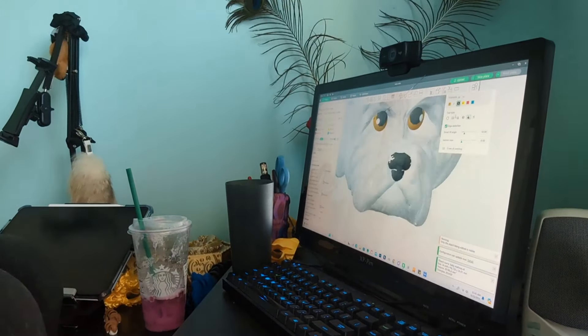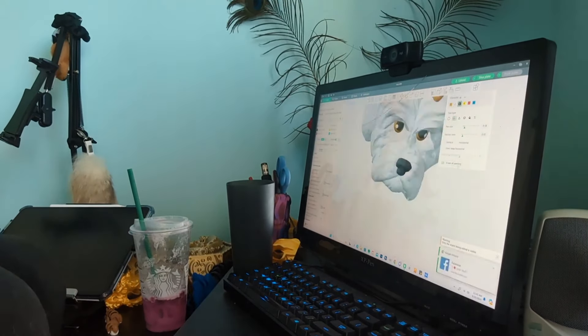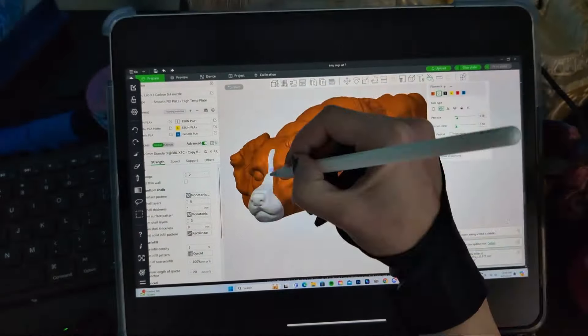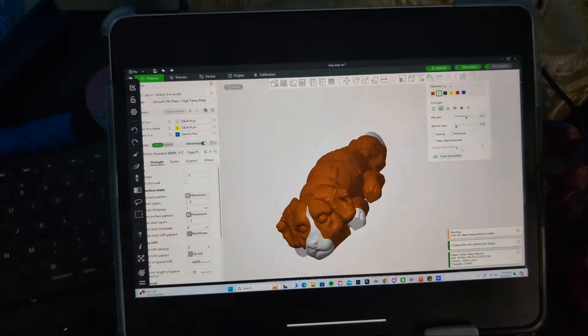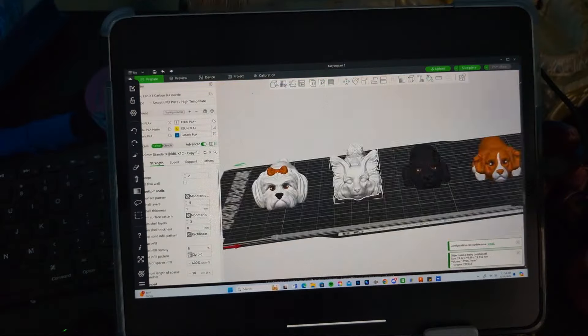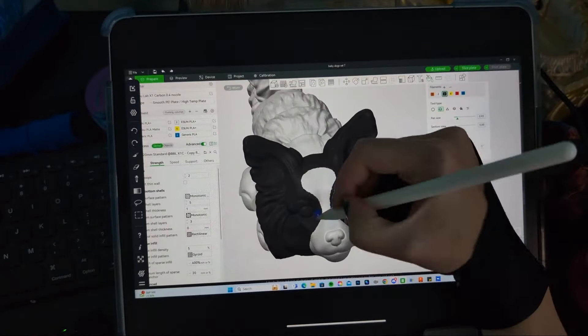And then painting these doggies that I need to print and go out later this week. Going over to my pen and stylus to get more of these details in after I get the basic colors in, which makes everything so much easier.